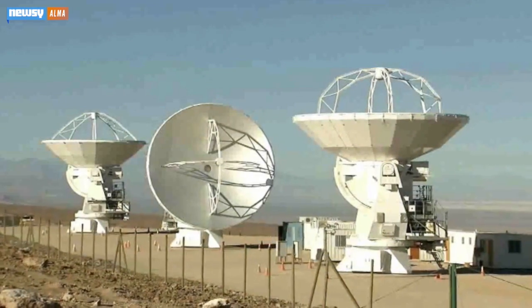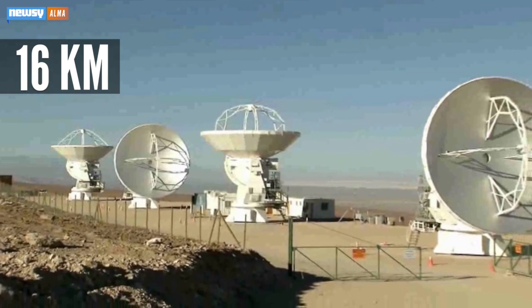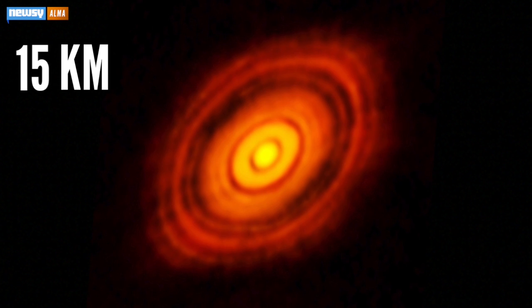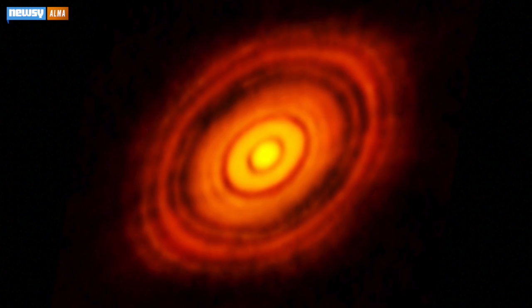The telescope is made up of 66 huge antennas that can be scattered up to 16 kilometers apart to create a fine image. The planet formation image was taken with the antennas 15 kilometers apart, almost at their full range, so it's kind of a demonstration of ALMA's capabilities.